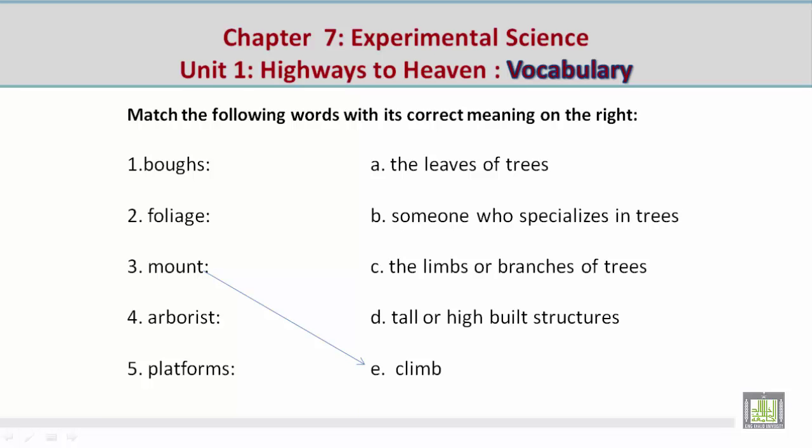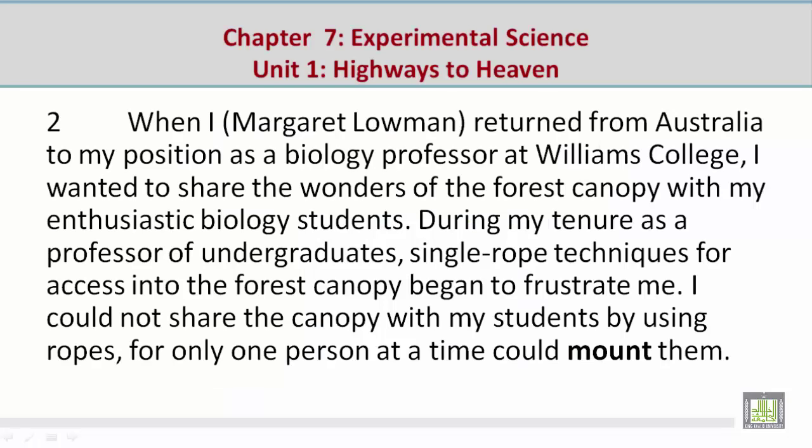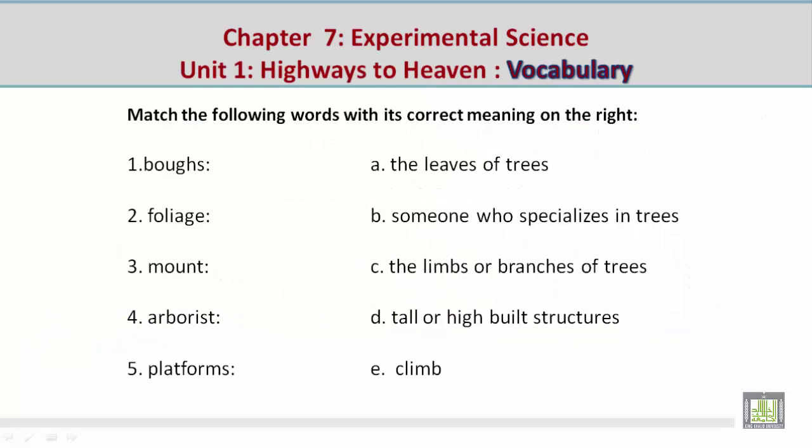Now let's take a look at a picture related to the vocabulary word 'mount.' Mohamed describes seeing a tree with a house in it that you have to climb to get into — mount. Now let's look at a paragraph related to 'mount': 'I could not share the canopy with my students by using ropes, for only one person at a time could mount them.'